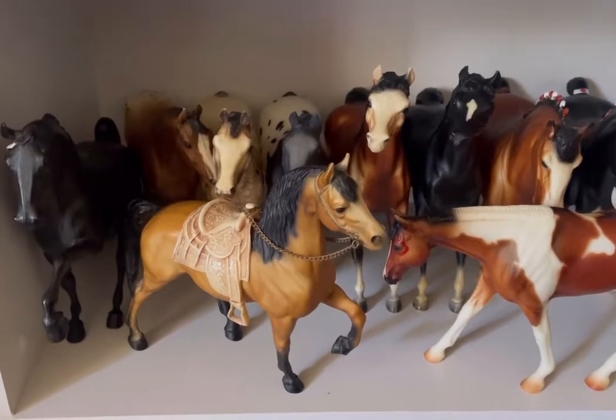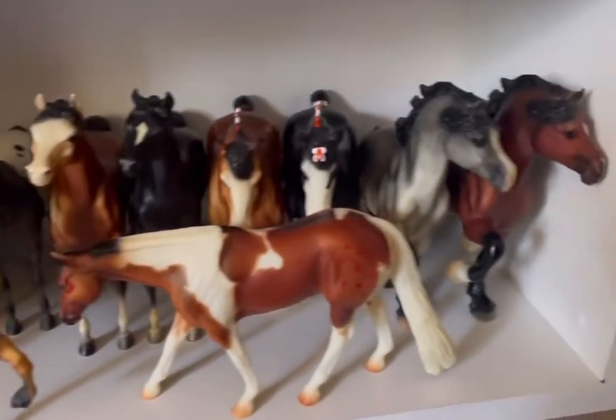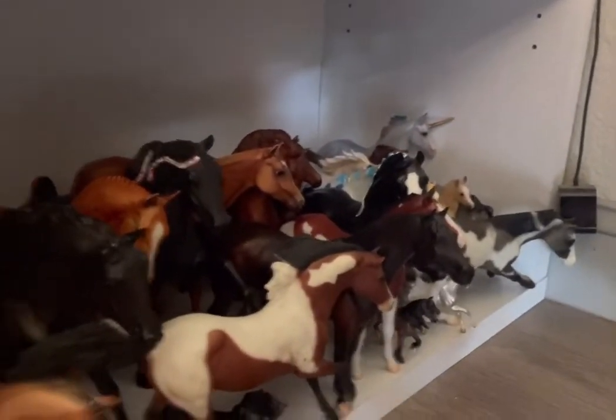Moving on to my last shelf on my main shelves we have some vintages, and then over here we have some sail ponies and a few models from my original carpet herd.